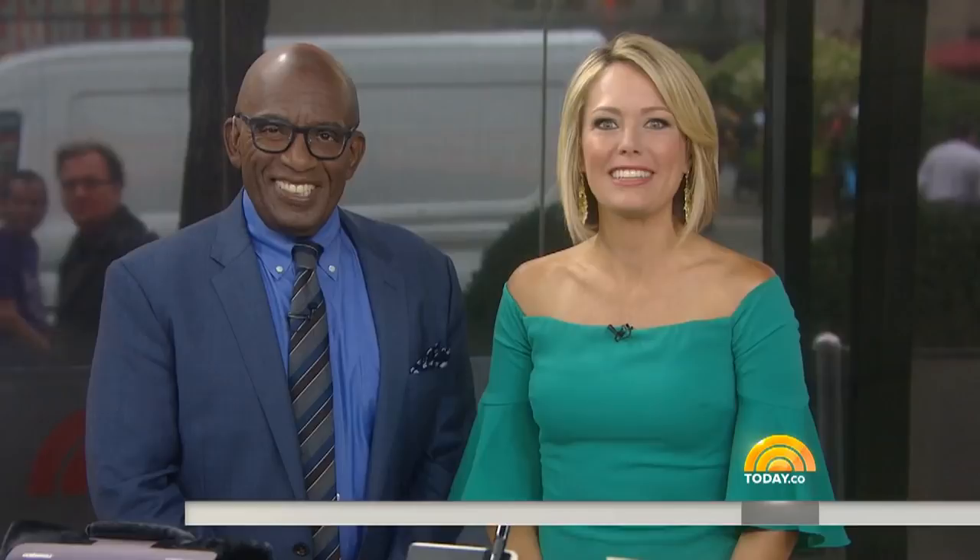And why not welcome the changing seasons with fun new gear? There's no one better to show us all the latest and greatest gadgets than tech expert Katie Linden Doll. Katie, good morning. Thank you. Let's get started.